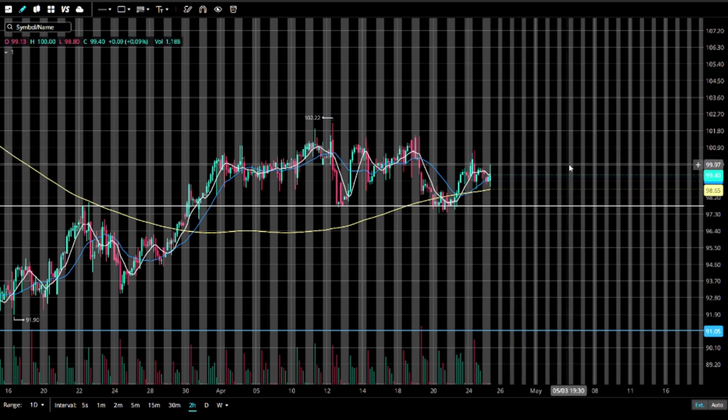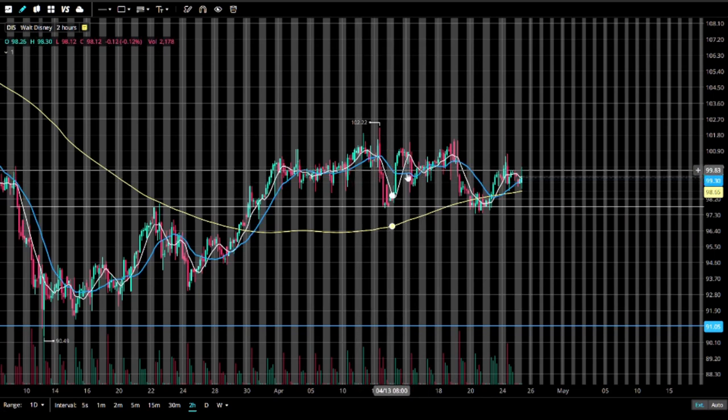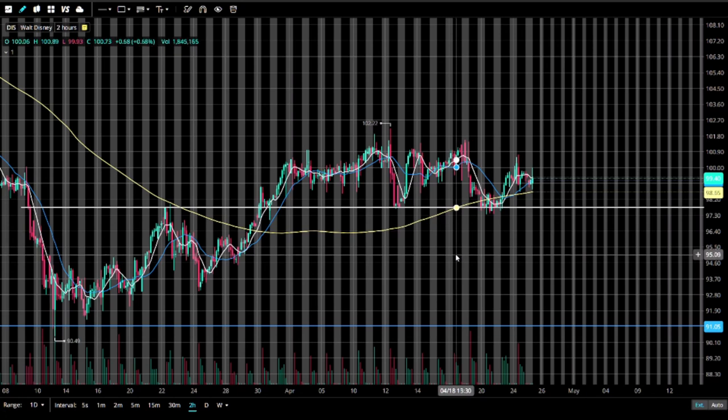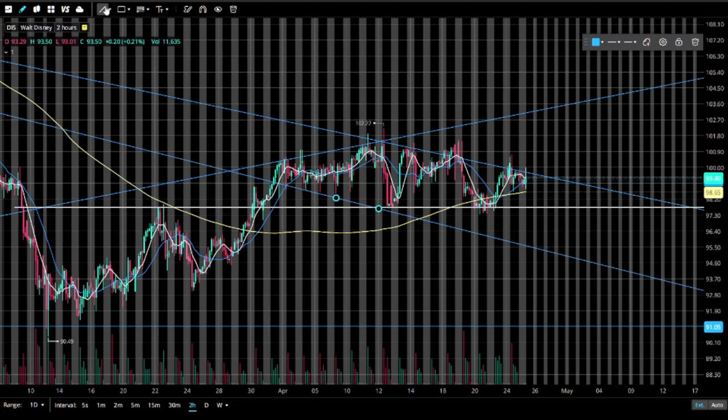The old tradition was 'sell in May and go away' — hasn't been the case for probably the past eight years. People kept saying it every year, but May has been doing great. This May, we might have a little bit of a pullback into the first couple weeks. There's a confluence of a lot of different setups here that are all looking the same. To boot, we have a diamond pattern here at the top of the trend, so you'd rather wait and see what the outcome is before you jump in long.